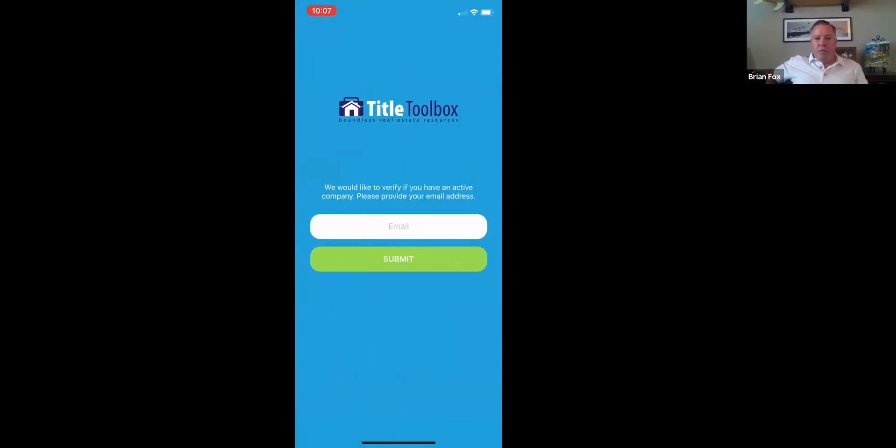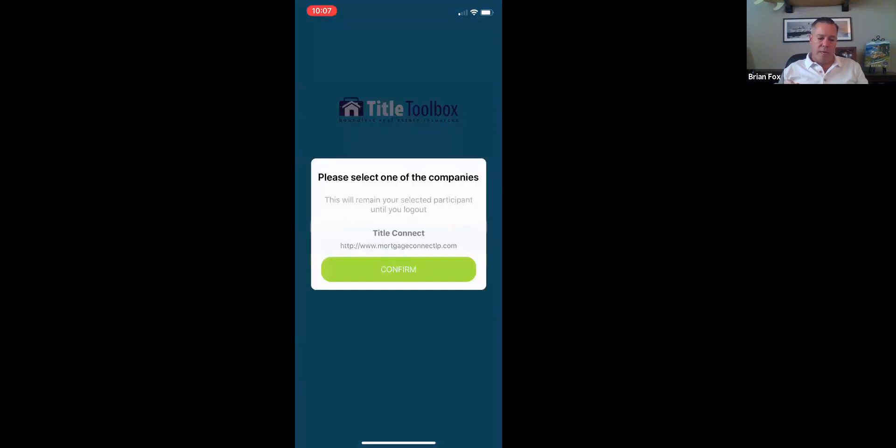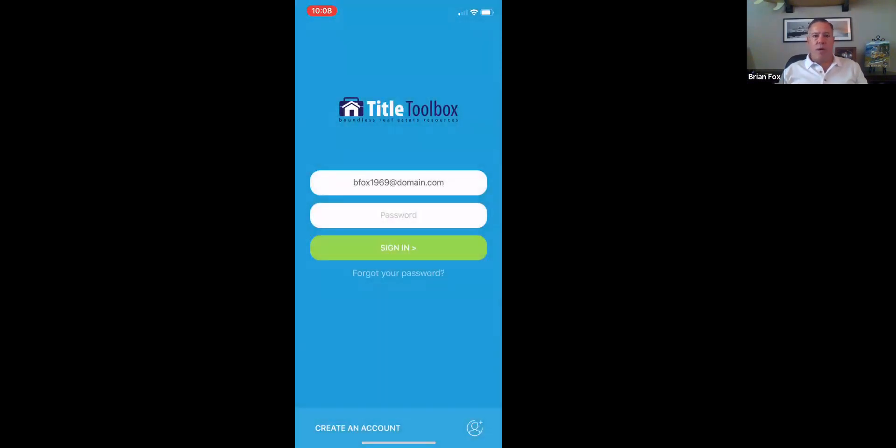The first thing it's going to ask your client for — or you, if you've never downloaded the app before — is your email address. It's doing that because it's trying to find which Title Toolbox account you have, because it's going to attach the app to that Title Toolbox site. I'll go ahead and put in my email address and submit. Now it's going to look and see: do you have a Title Toolbox account associated to that email address? It recognized one — so I'm going to select that one and confirm it.